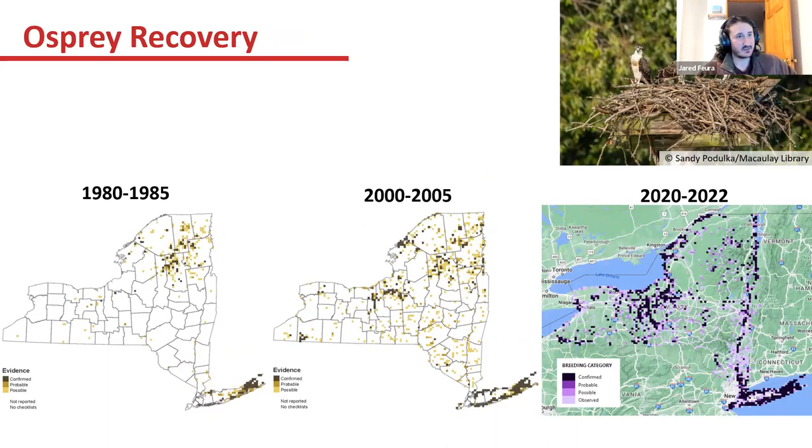Osprey are another very similar story — highly associated with water and had many of the same issues as bald eagles in the 60s, 70s, and 80s. In the 1980 atlas, there was a nice holdout of osprey in the Adirondacks area. By 2000 to 2005, they spread down into the Finger Lakes and across Lake Ontario, with even more breeding along Long Island. That trend continues in this atlas, and hopefully we'll have even more blocks with breeding pairs of ospreys by the end.